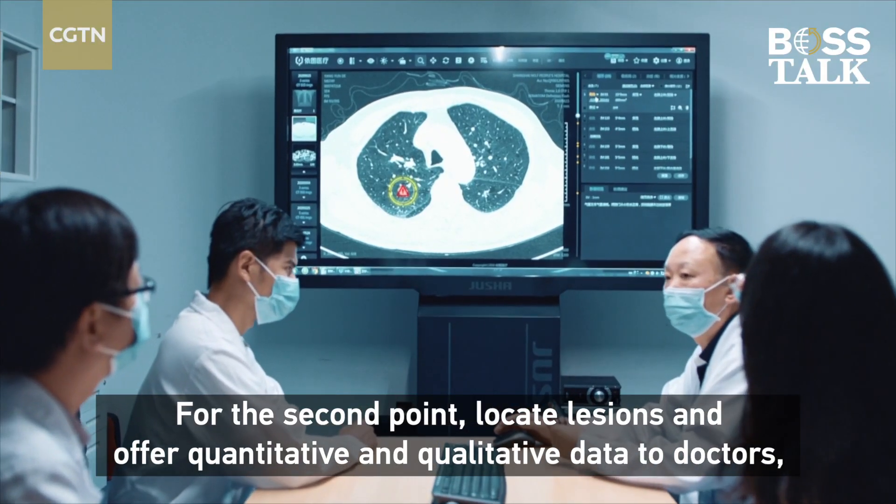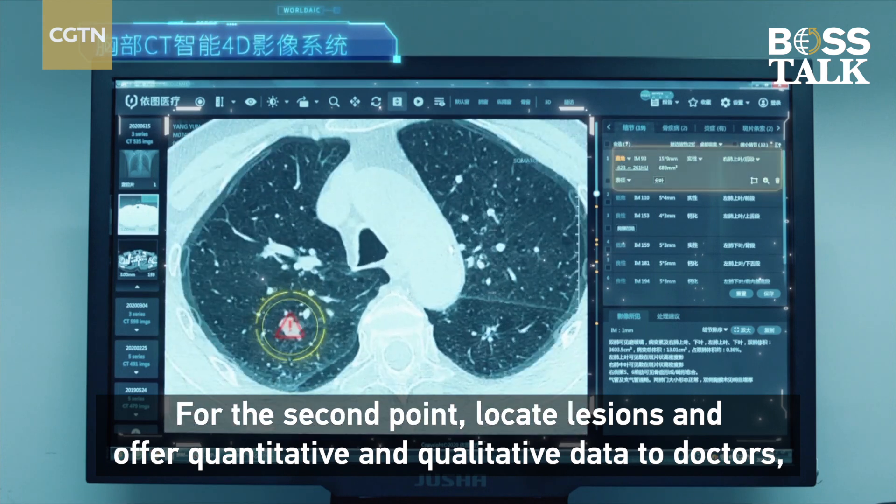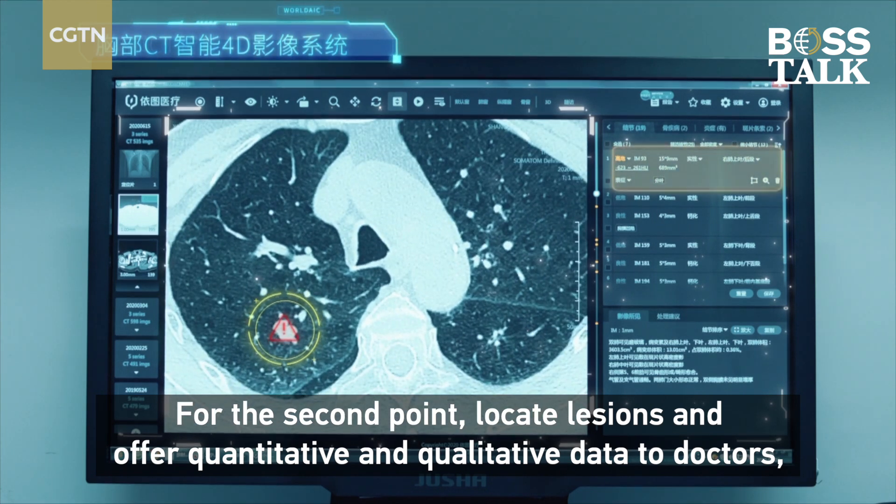For the second point, the system can locate lesions and offer qualitative and quantitative data to the doctor.